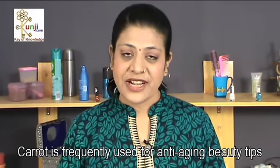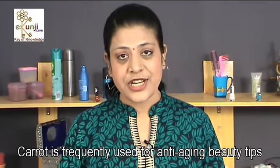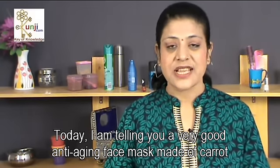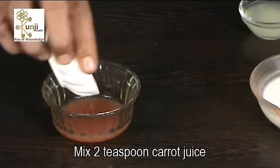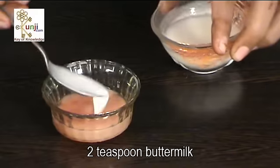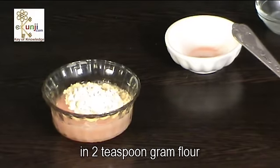Carrot is frequently used for anti-aging beauty tips. Today I am telling you a very good anti-aging face mask made of carrot. Mix 2 teaspoon carrot juice, 2 teaspoon lemon juice, and 2 teaspoon buttermilk in 2 teaspoon gram flour.